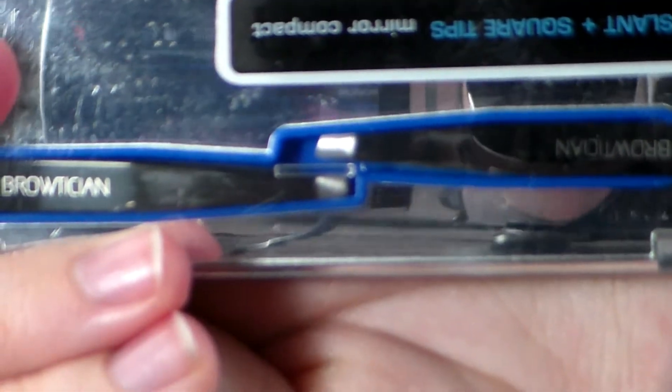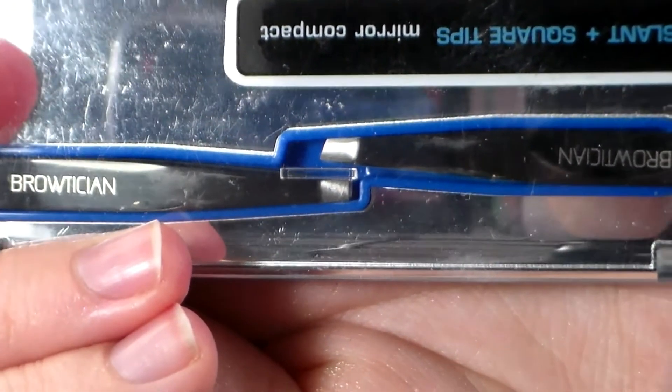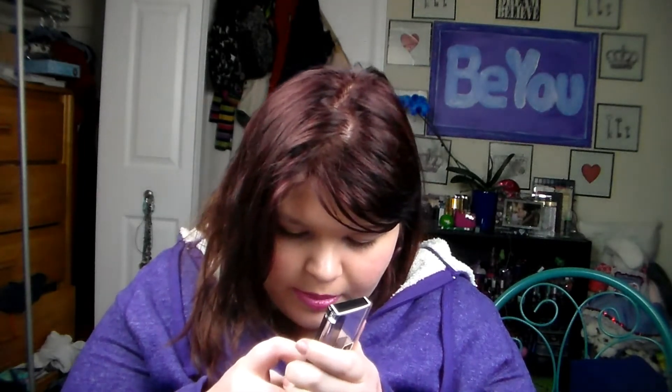I also got this set of mini tweezers at TJ Maxx, and I'm really excited about these. I lose tweezers left and right — tweezers and eyelash curlers, I lose them all the time. So I'm always picking them up. I got them for $3, and I believe they are originally $6, so they're half off. I try to get these as cheap as possible because I lose them so much — I don't really care about the quality, I just care about having them.